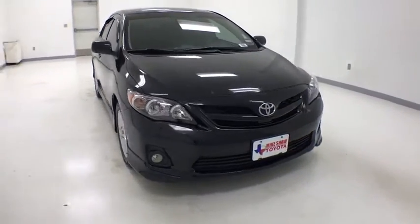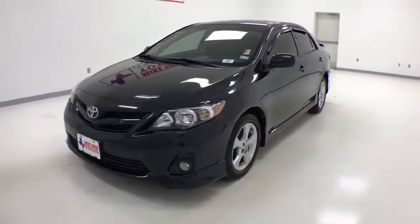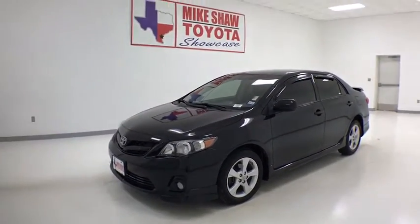Looking for the right vehicle? Check out the 2012 Toyota Corolla. The Corolla is still a great option for those who want dependability, comfort, and value.